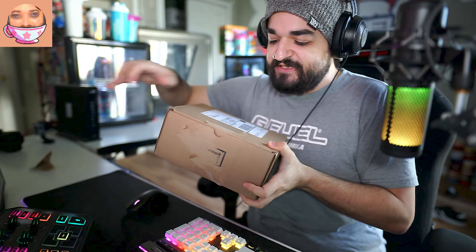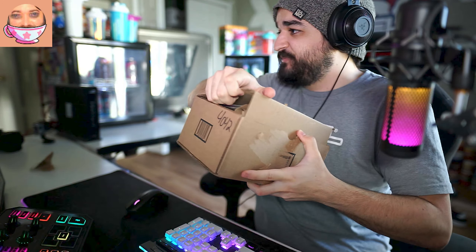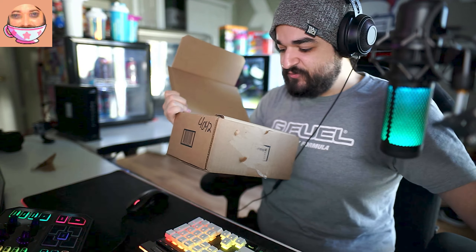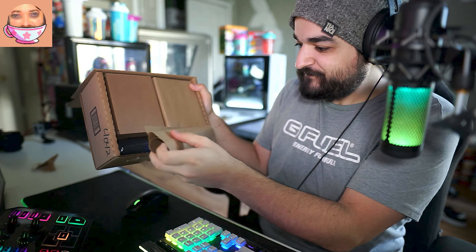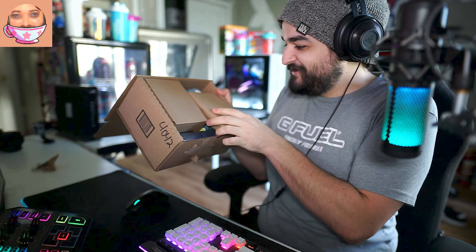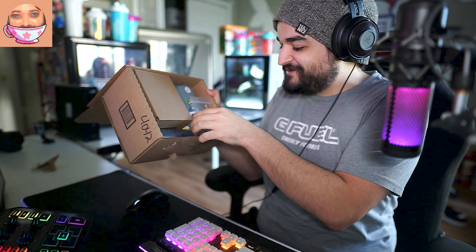Alright guys, you get to see it first as always. It's a packing slip — not a lambo. We've got a few packages here wrapped in paper. We'll remove the big one on the bottom first and see what's in there. There's a box — this is heavy. Something really stands out to me here.